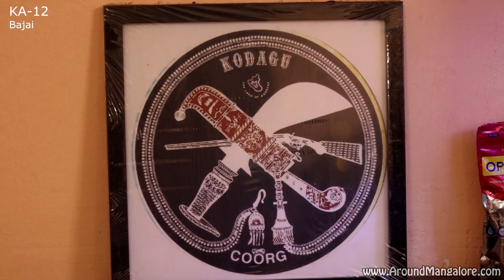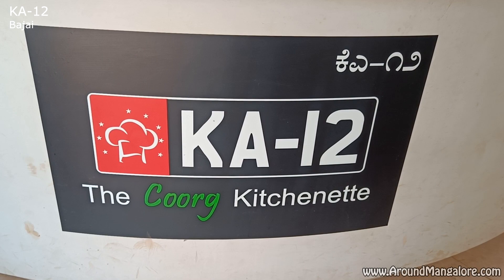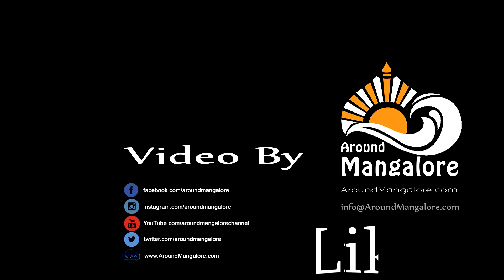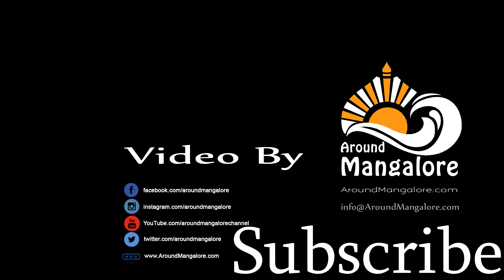Please show us some love. Thank you. Thank you for watching the aroundmangalore.com channel — do like, share and subscribe. Thank you.